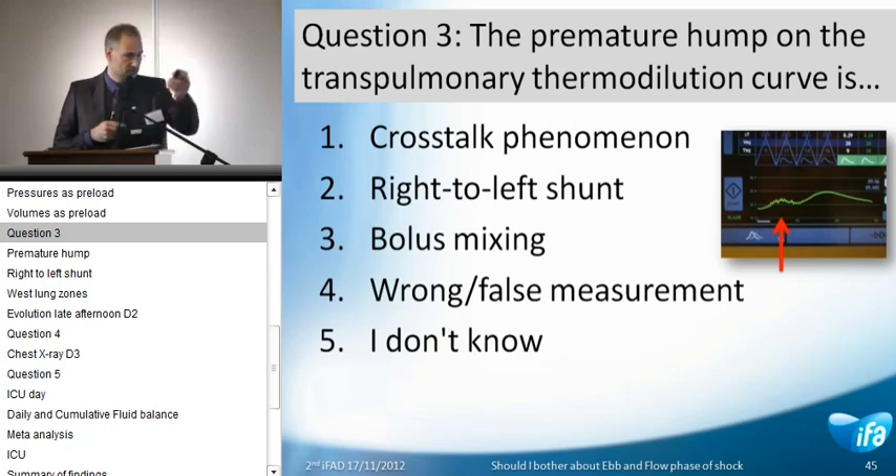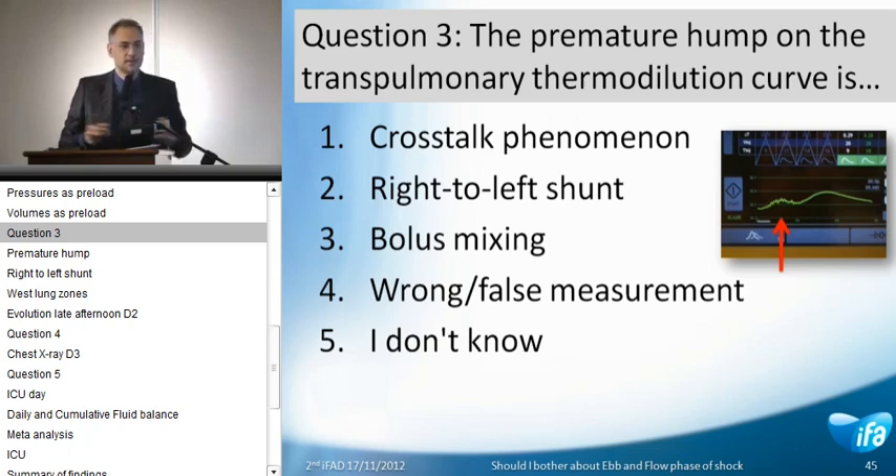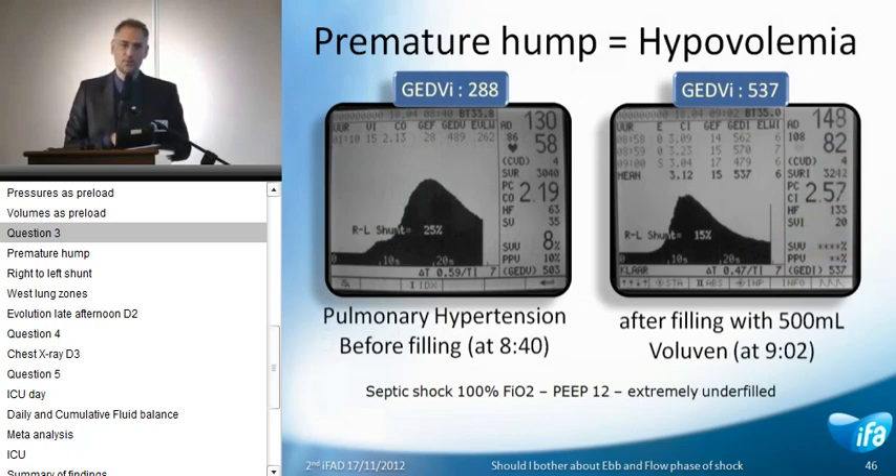Comes the next question — a favorite of Friedrich Michard. I told you to pay very close attention to the transpulmonary thermodilution curve — it may look like a camel. That's why Friedrich called it the camel curve. So here comes the next vote. The premature hump that we see — is it: one, just an example of the crosstalk phenomenon; two, related to thermal bolus mixing; three, an indicator of a right-to-left shunt; four, a wrong or false measurement; or five, you don't know — and it's not a shame if you don't know. I want the number at the right upper corner very quickly up to 150. Please vote.